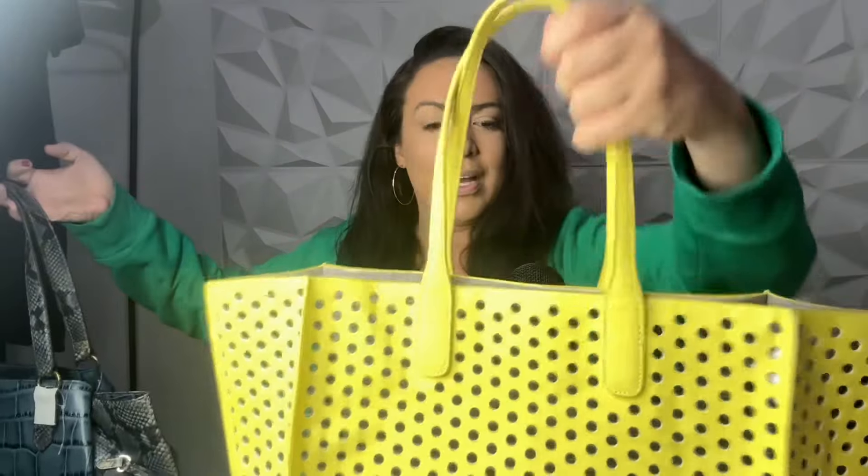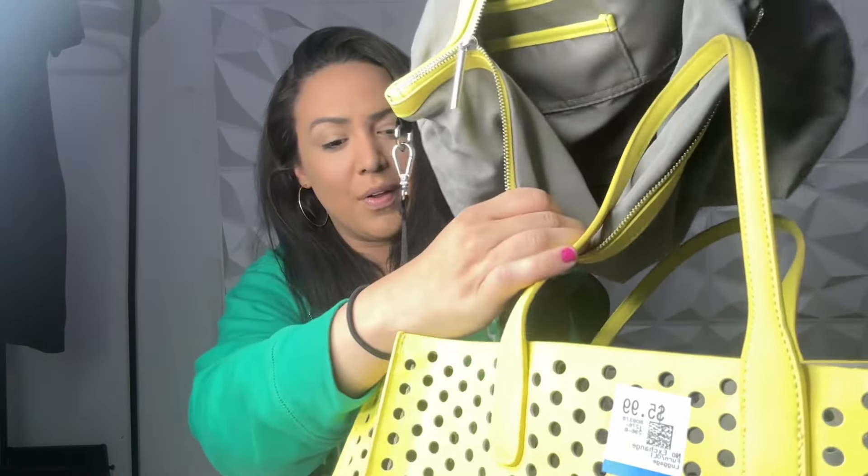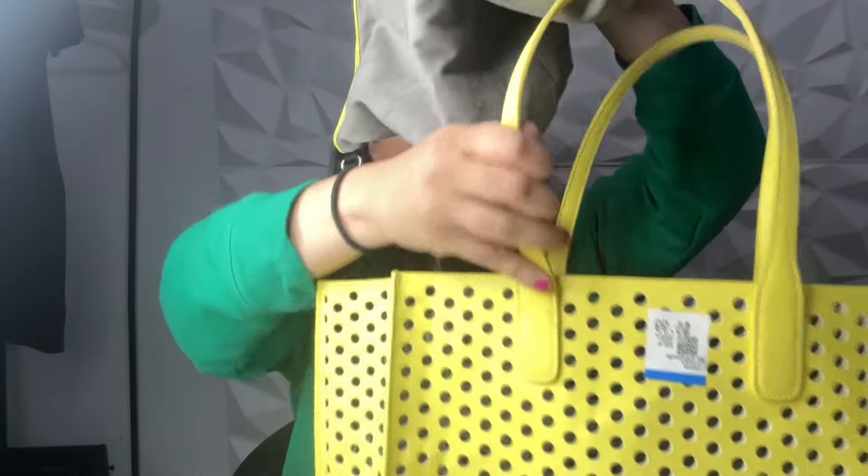I did get a couple of bigger items I wanted to show you before we get into the bags. This one was $5.99 and it is a beautiful Zara tote — it looks like it's brand new, that's why I picked it up. It looks brand new on the inside like this was never used. It's a two-piece Zara bag tote.